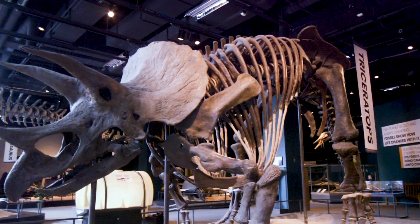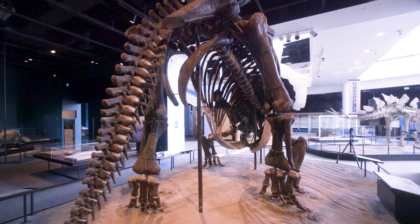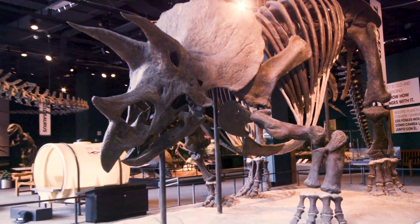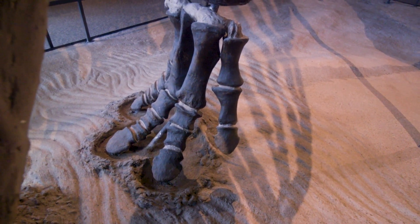It's about 80% fossil, which is a really high number for a mounted dinosaur. And as was the custom at the time this was mounted, the plaster parts were painted to look just like the fossil parts, so you can't tell from looking at it what parts are fossil and what parts are plaster. The reason we do that is so it looks like a complete animal and it's easier to understand and to educate with.